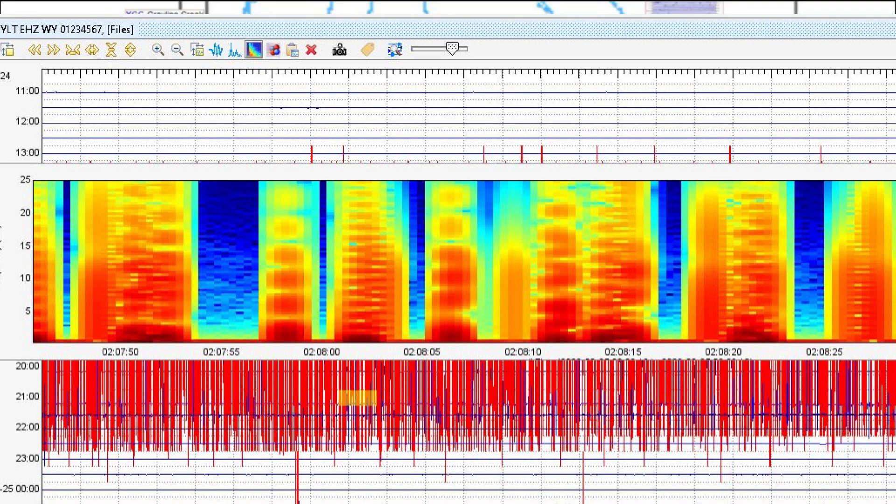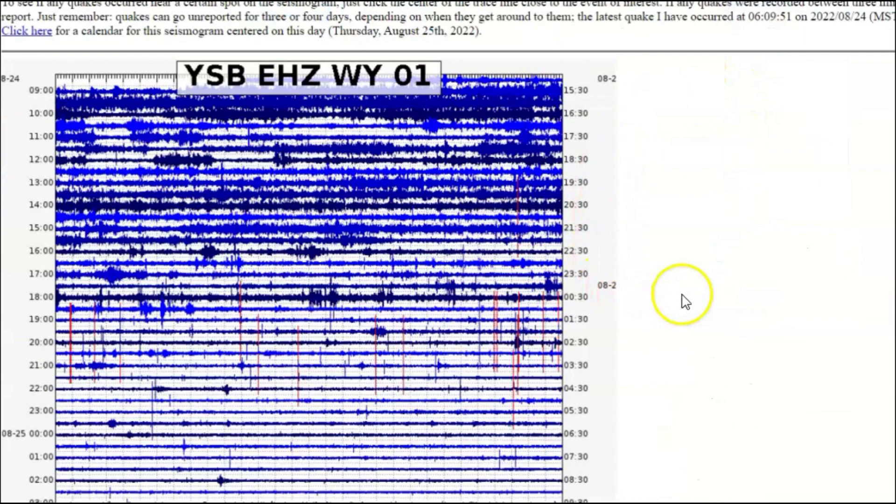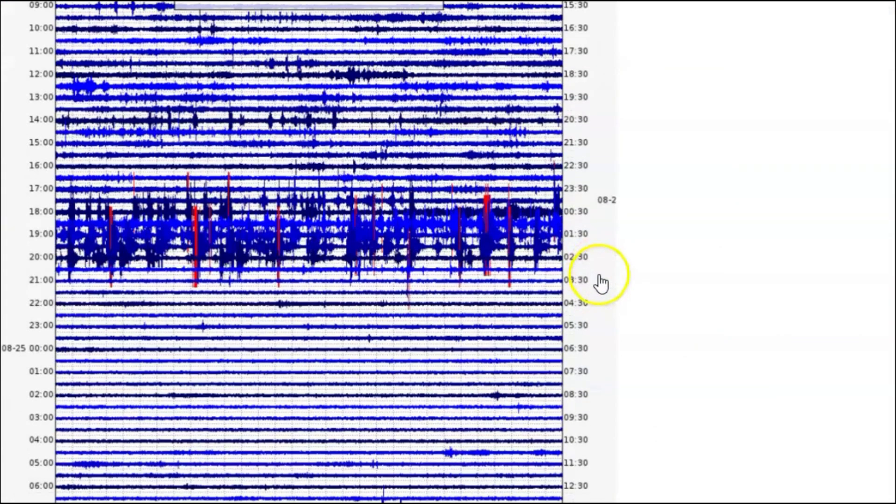Here we have the thumbnails and I've talked about the volcano screaming — we got indications of that here at Murrah Lake Plateau. Look at all in red. Is this Soda Butte up here? There's Soda Butte and Norris Junction.